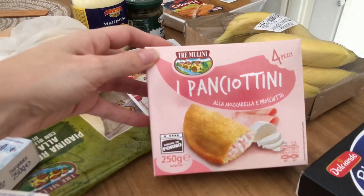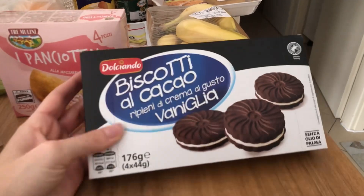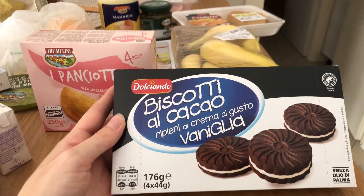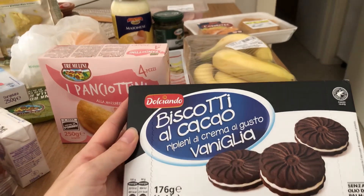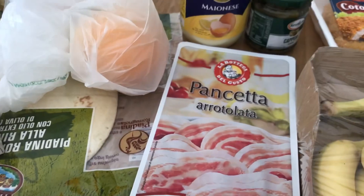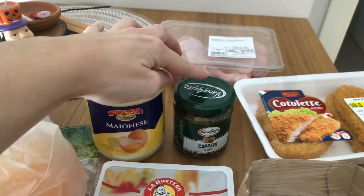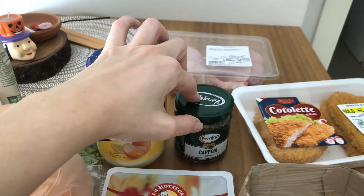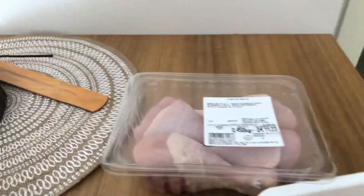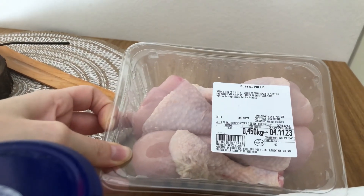I panciotti erano scontati a 1€, li ho presi con prosciutto e mozzarella. Questi biscottini non li abbiamo mai provati: sono divisi in 4 pacchettini da 44 grammi, scontati a 99 centesimi. Ho preso tutte le cose scontate: un cesto di banane a 1,34€, pancetta arrotolata a 99 centesimi, maionese a 1,85€, capperi all'aceto di vino a 99 centesimi, 4 cotolette di pollo a 2€, e i fusi di pollo a 2,24€, erano scontati.